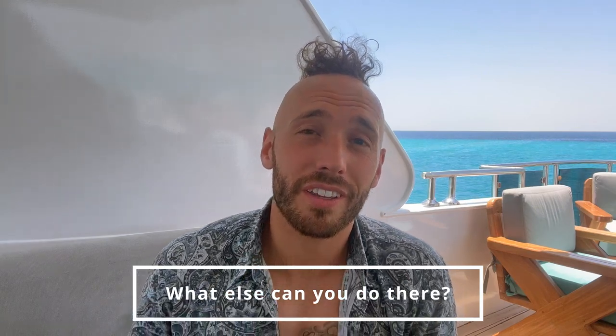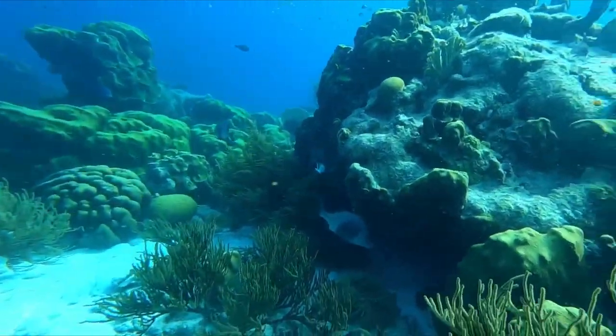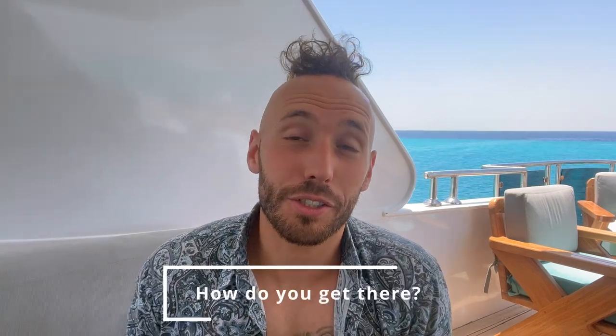What else can you do? Well, there are some fantastic local restaurants, world-class diving and snorkeling, and some amazing people over there — really good vibes, great community, and a lot of Dutch people. I gotta say, I love Dutch people, they're just the funnest people, super friendly. It's really easy to get there — you can fly from Amsterdam if you're in Europe, or if you're in the US you could probably take like two flights: one down to Aruba and then one over to Bonaire.